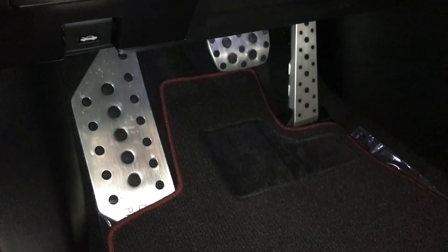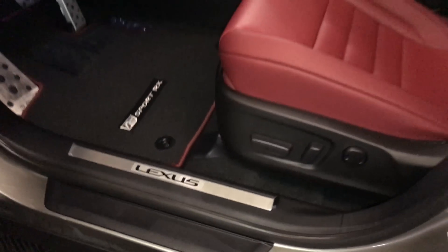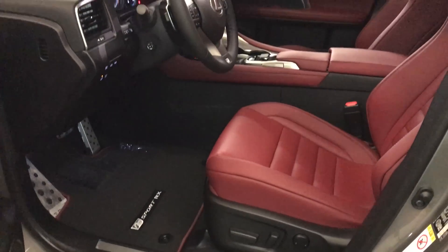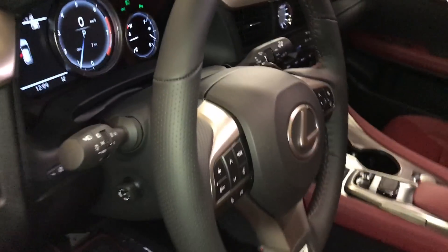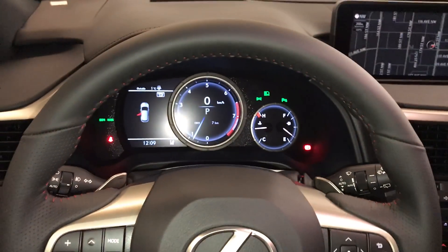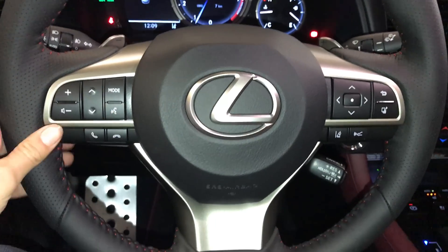Storage. Sport pedals. Lexus scuff plates. Power adjustable front seats — they both have lumbar support. Power tilt and telescopic steering wheel. Fully leather wrapped. We have our paddle shifters on it. Audio controls, hands-free communication.